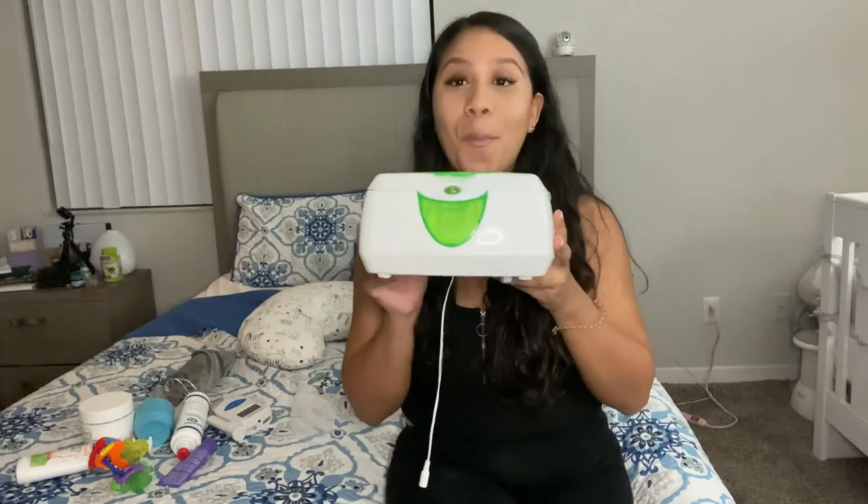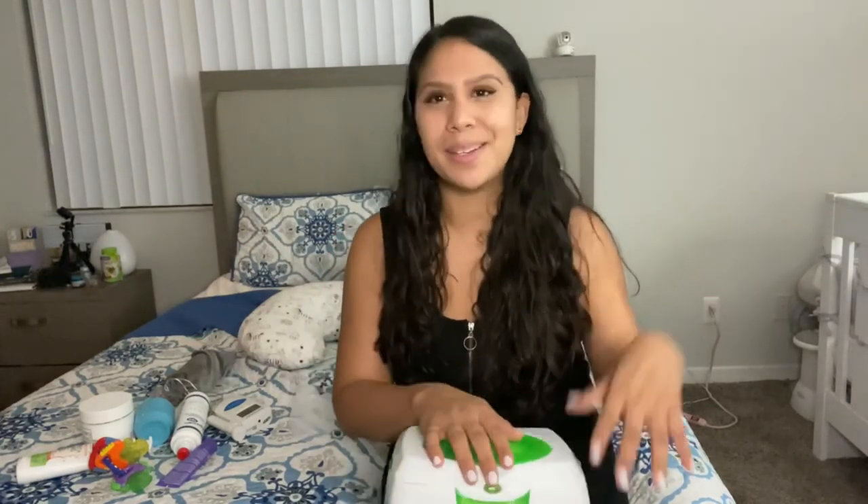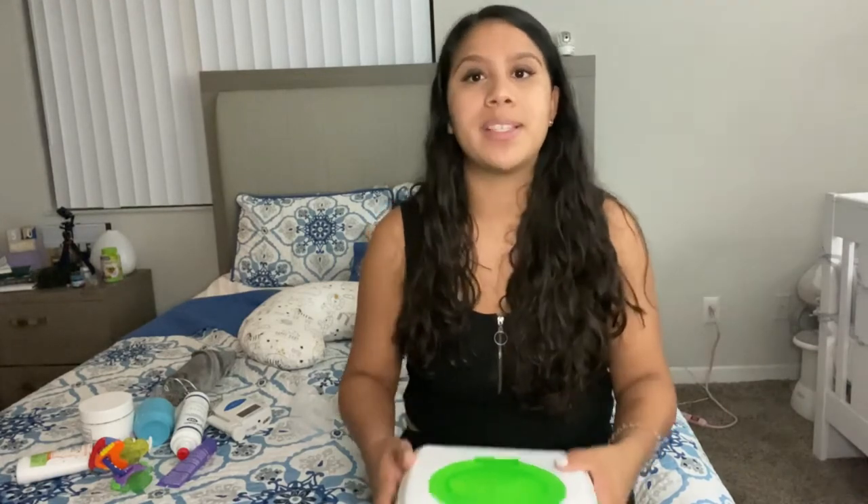Another item I wouldn't have thought to put on my registry until a co-worker who's a mom recommended it — a wipe warmer. When I first brought it up to Orly I was like, 'no, he doesn't need that.' But honestly, you feel so bad when you put a cold baby wipe on them — it makes it much more comfortable. When Jeremiah was smaller he would cry more when we used room-temperature wipes out and about. Now that he's older he's fine without warm wipes, but it's definitely a nice gesture for your baby.